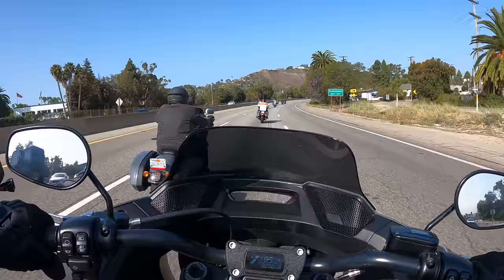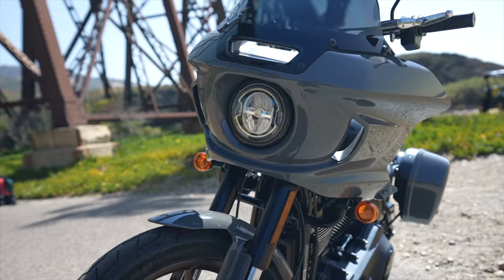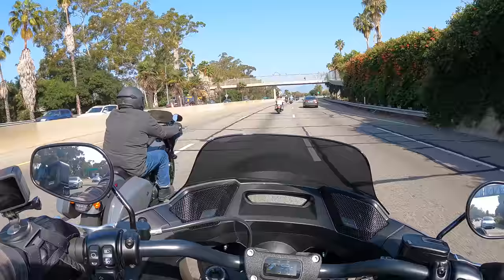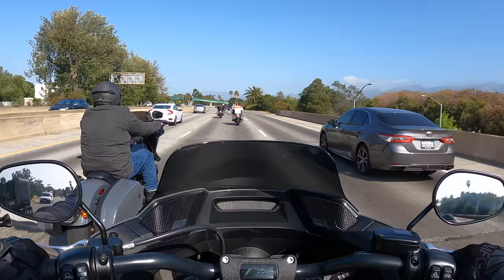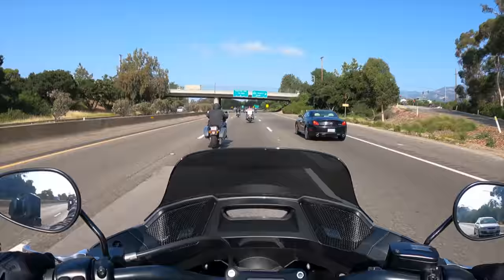Out on the freeway doing about 70. They built this fairing to be very effective — it's a frame-mounted fairing so it doesn't turn with your bars, more like a Road Glide. They've got a duct in the front and two ducts on the side, and it really is made to deflect the wind and create a pocket for the rider. I'm getting virtually no buffeting at all. There are different sized windshields available — a short wind deflector and a taller one.